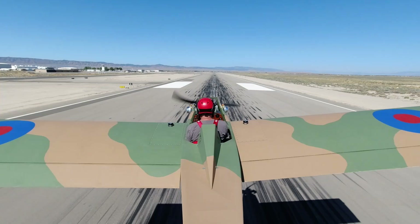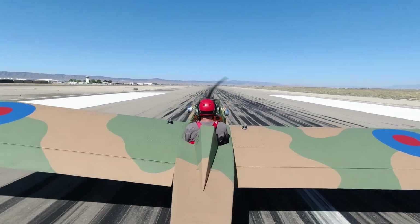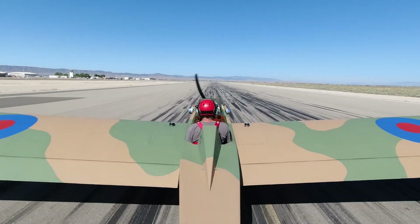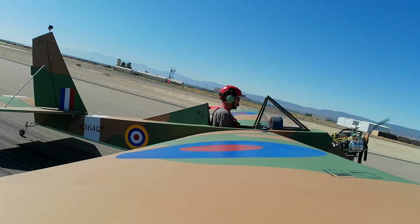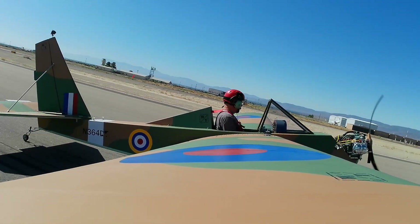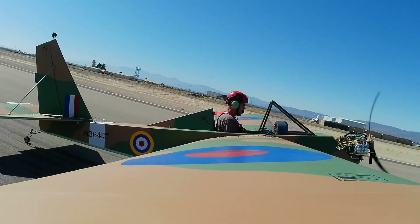Fox Tower, Skyhawk 85460 calling short Runway 24, requesting departure. SWAT 85460 on Fox Tower, hold short Runway 24, landing traffic. 364 Delta Tango, turn left at Alpha 5, taxi to parking. Remaining this frequency. Left at Alpha 5 and taxi to parking, 364 Alpha Tango.